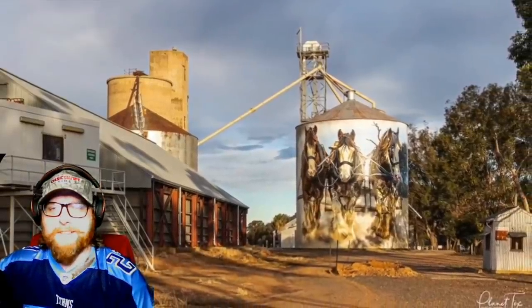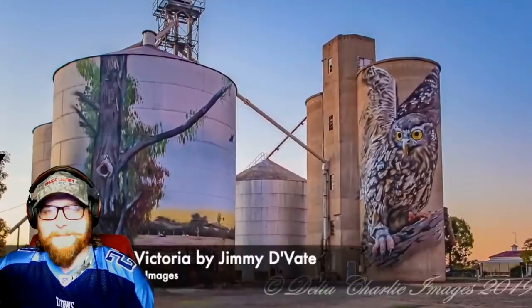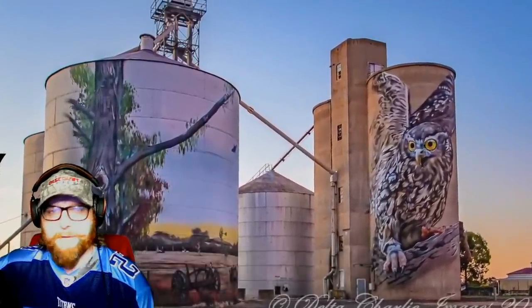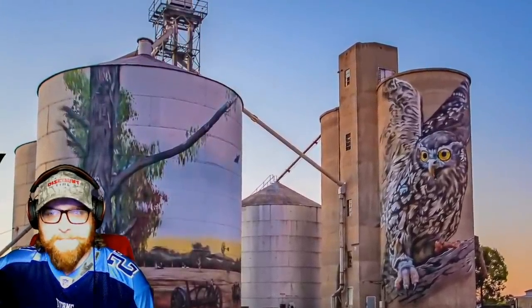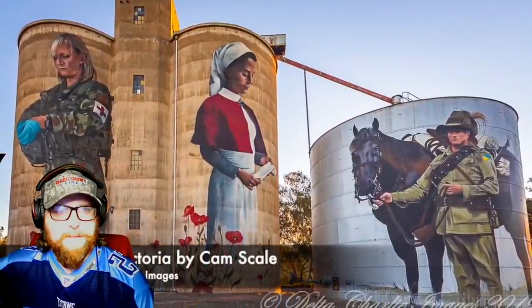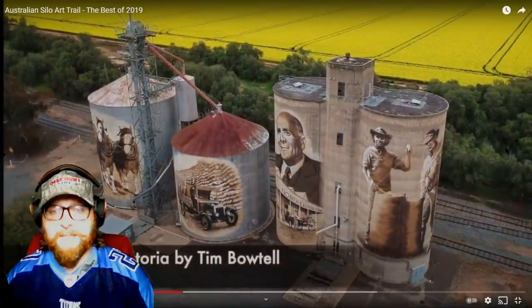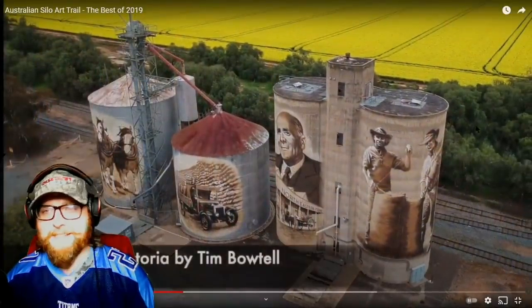Oh, look at that one with the horses! What a cool way to jazz up something otherwise extremely boring-looking. I'm all about stuff like that. Wow.